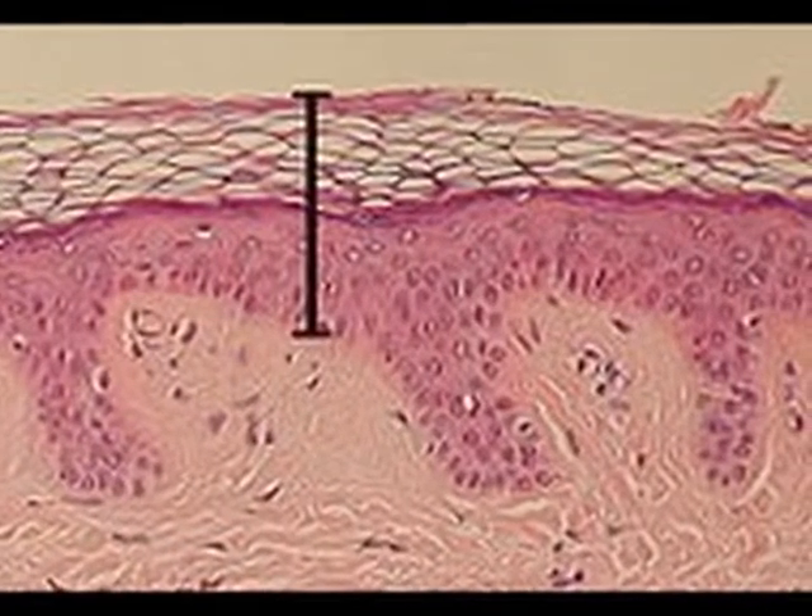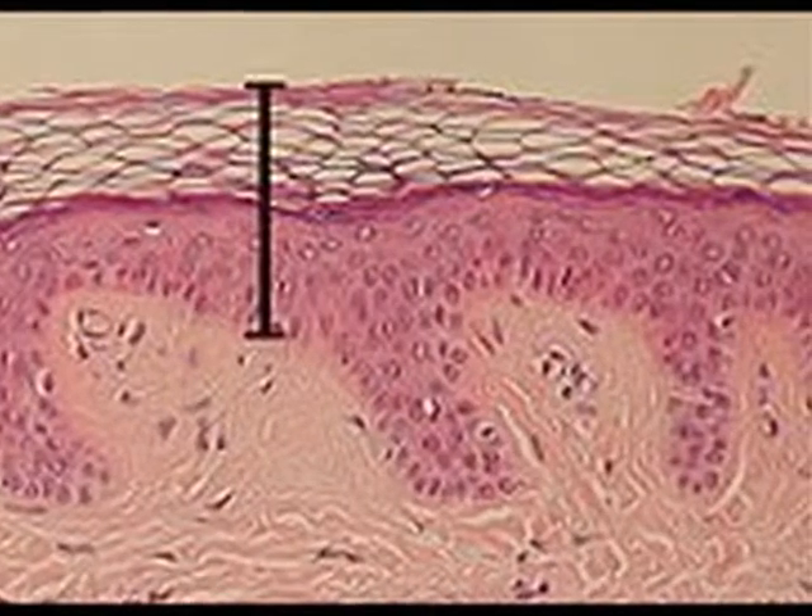While uranium has been linked to several types of cancer, the effects of exposure on the skin is a unique area of research.